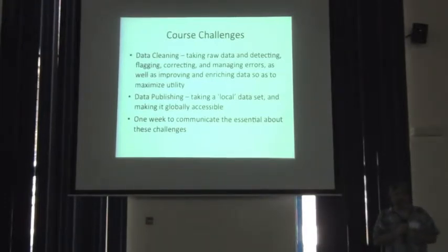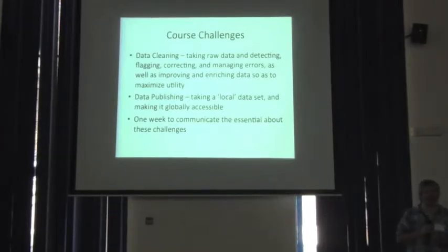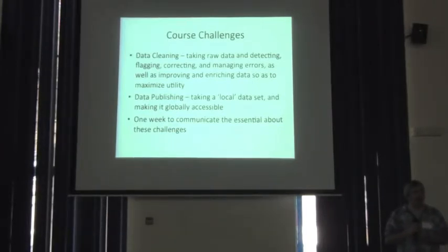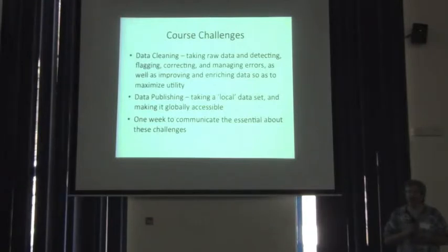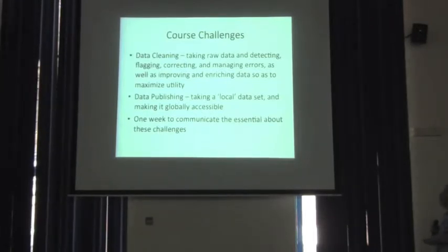The second objective is essentially to show you the basics of, now that you have an improved dataset, how do you make that broadly available? We have a week to communicate this information — it's not enough — but we have some very good experts here to walk you through this process, and we'll do our very best to answer any questions and solve any problems that emerge.